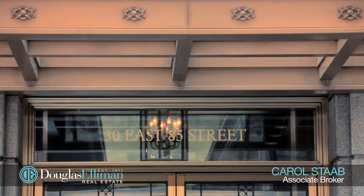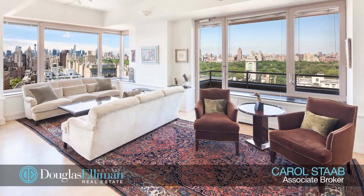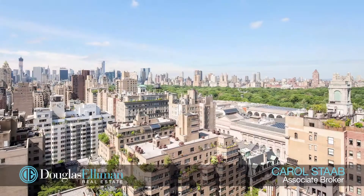I got a call from a prospective client who wanted to hire me to sell his eight million dollar apartment at 30 East 85th Street. This rarely available A-line apartment has three bedrooms, three and a half baths, with stunning views of Central Park.